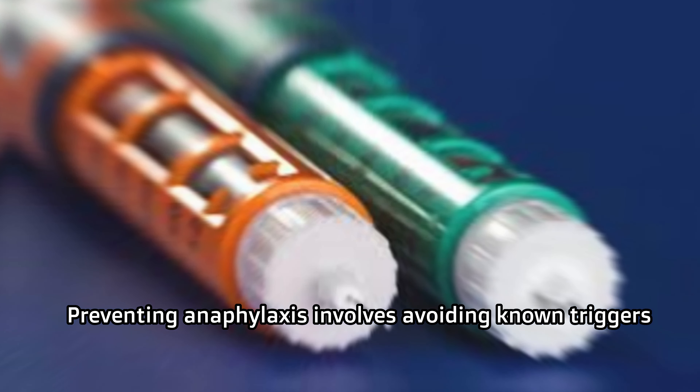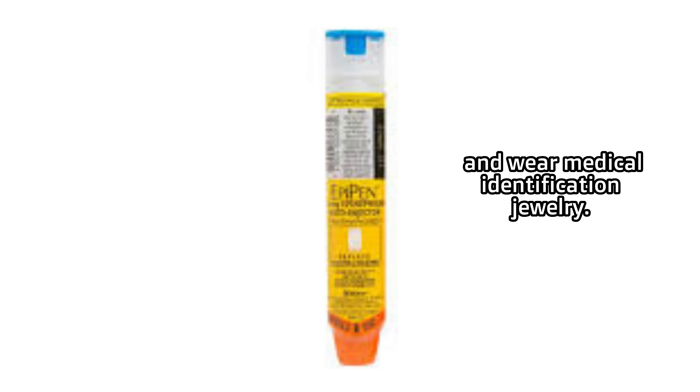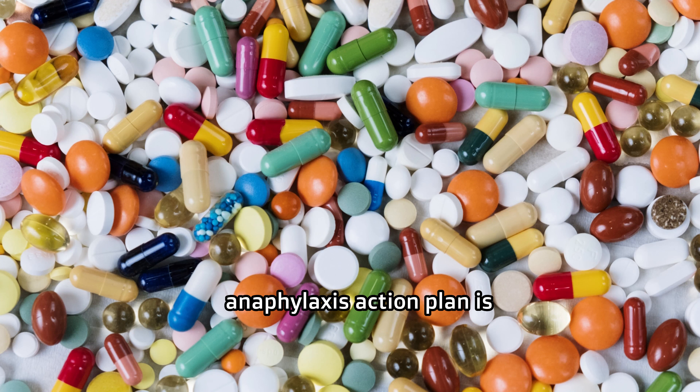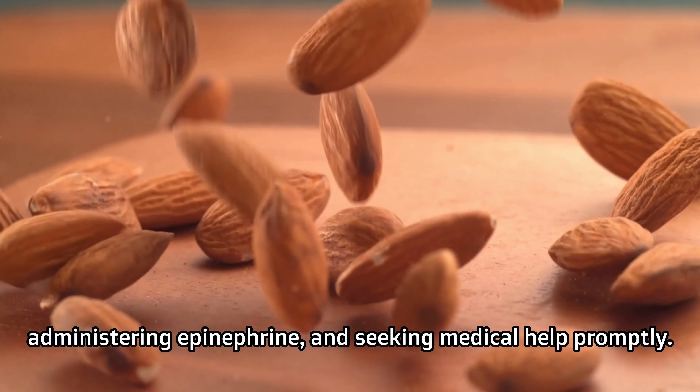Preventing anaphylaxis involves avoiding known triggers. Carry an epinephrine auto-injector at all times and wear medical identification jewelry. Educate your family, friends, and caregivers about your condition. Working with healthcare providers to create an anaphylaxis action plan is vital for recognizing symptoms, administering epinephrine, and seeking medical help promptly.